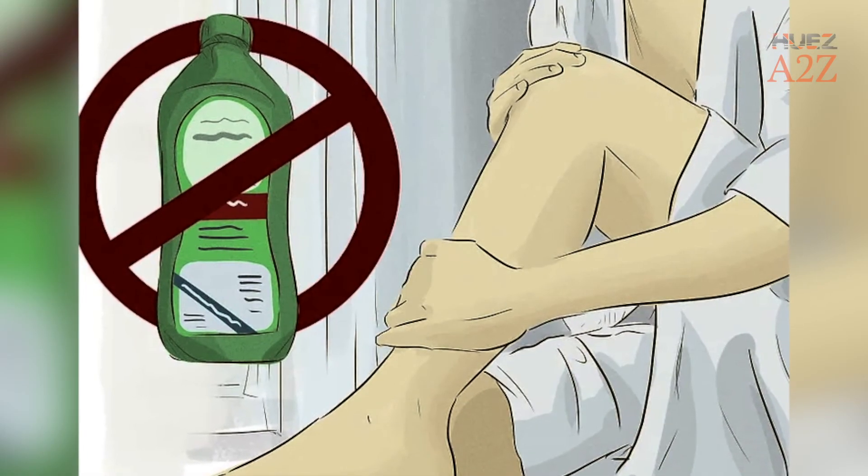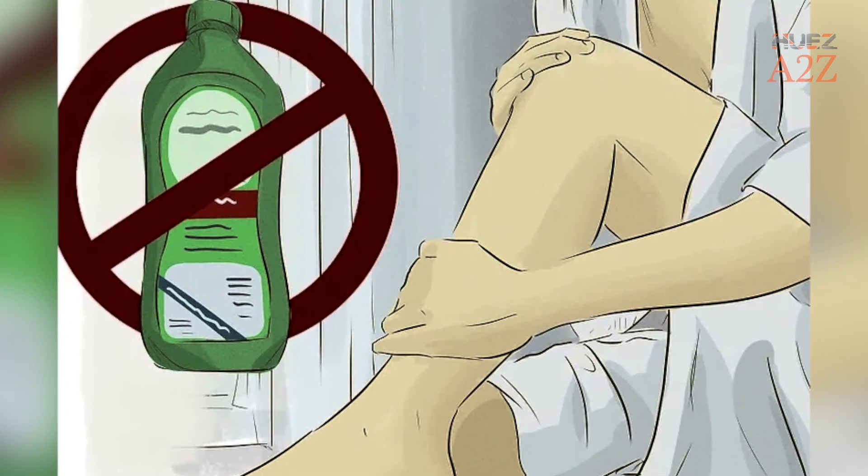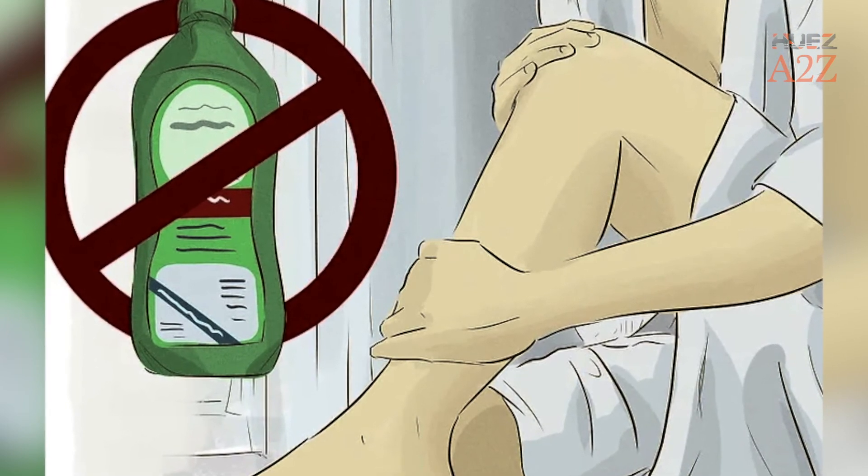Tip 12: Do Not Use Rubbing Alcohol. Applying rubbing alcohol on your skin makes your skin feel cooler; however, it is a very temporary sensation.